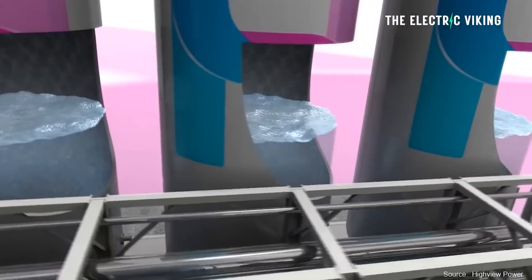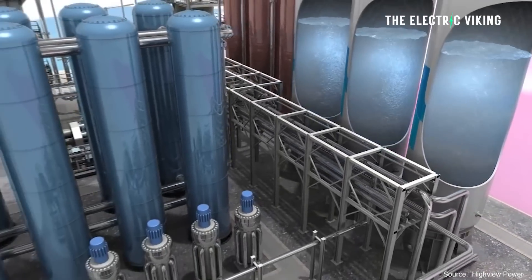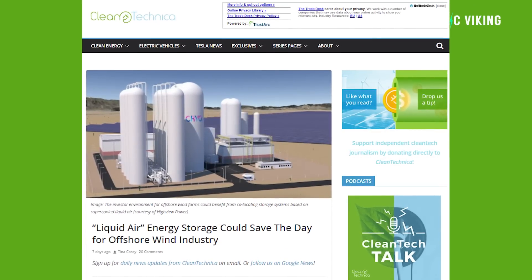There are some amazing new battery technologies coming. In fact, there are so many it's hard to keep track of them all. But one of those that's very interesting was reported on by Clean Technica recently: liquid air energy storage. How does liquid air work? Is it going to work?